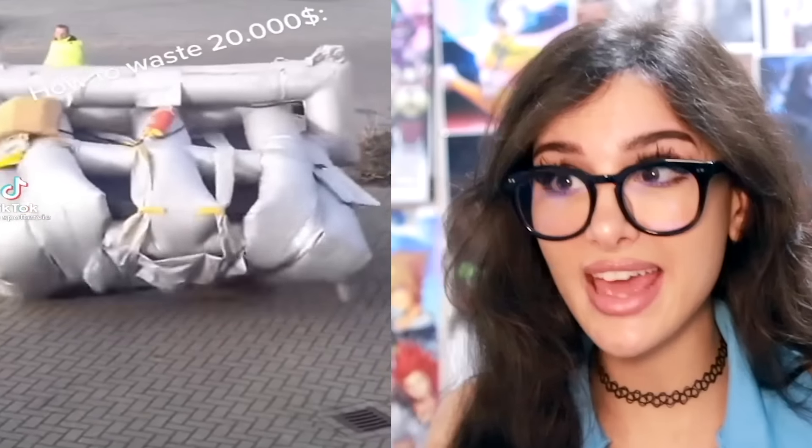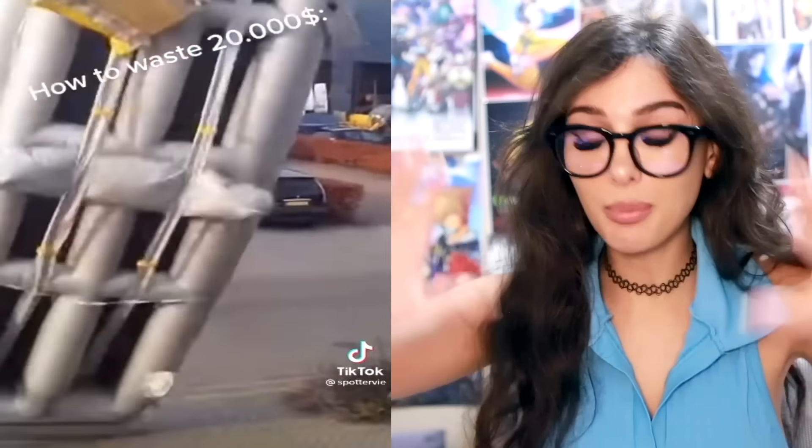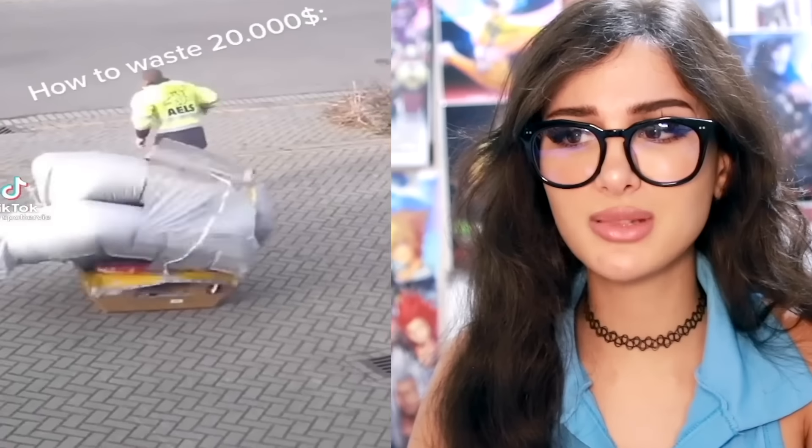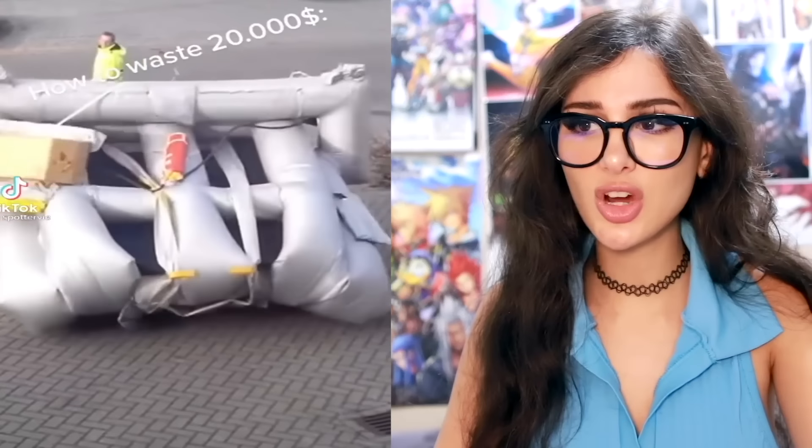How to waste $20,000 in a few seconds: planes have this emergency box and when you pull it, you run and out comes this monstrosity — the blow-up emergency slide. $20,000, all because it comes in a magical inflatable box. It's crazy how you got this tiny little box and out comes this behemoth of a blow-up slide.